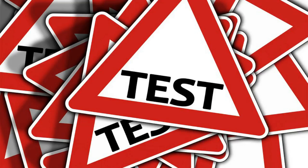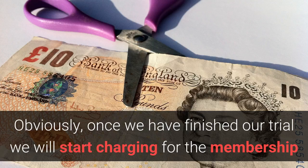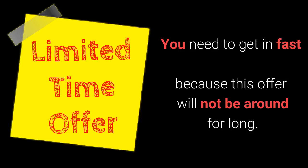Before we go live we wanted a few people to try it out and tell us exactly what they think. Once we've finished our trial we will start charging, however you will get it free while you're working with us at Tesco. You need to get in fast though because this offer is not going to be around for very long. As soon as we've tested it out and got the feedback, we will close the doors and start charging £200 for this membership.